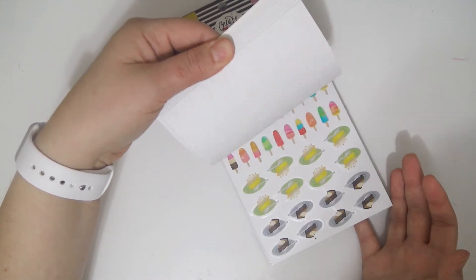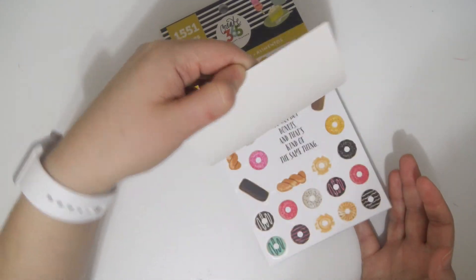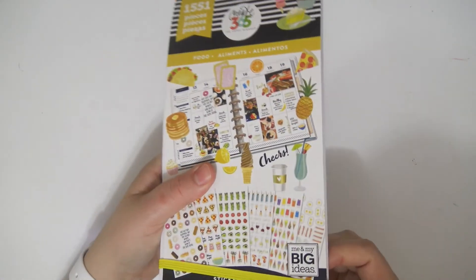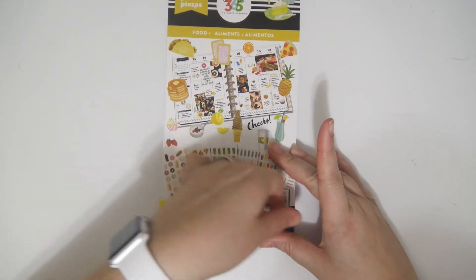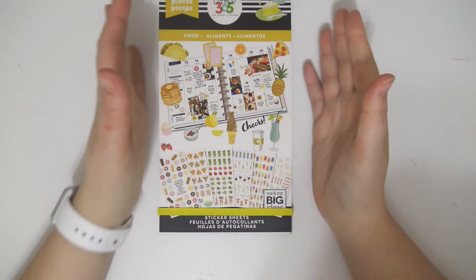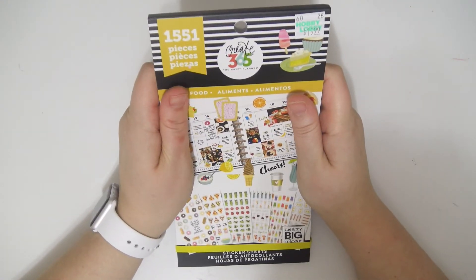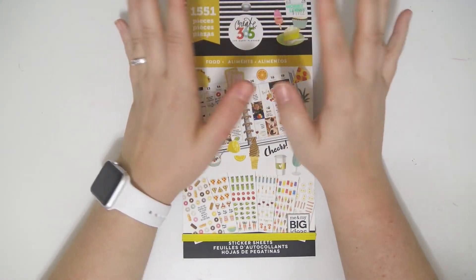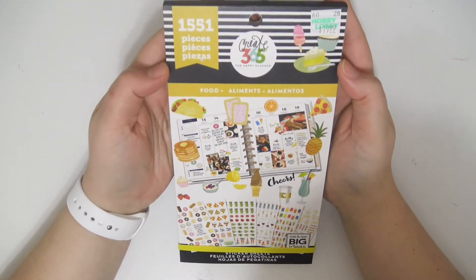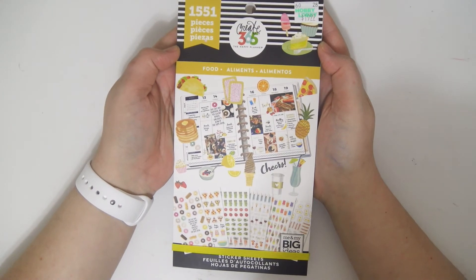Every single one of these is on clear sticker paper, so that's really cool. So this book is jam-packed with basically any kind of food you could ever need to mark any occasion in your life, pretty much. Which I think is incredible. I am so excited. I can't wait to use this — I just want to stick these foods everywhere. So that is the sticker book.